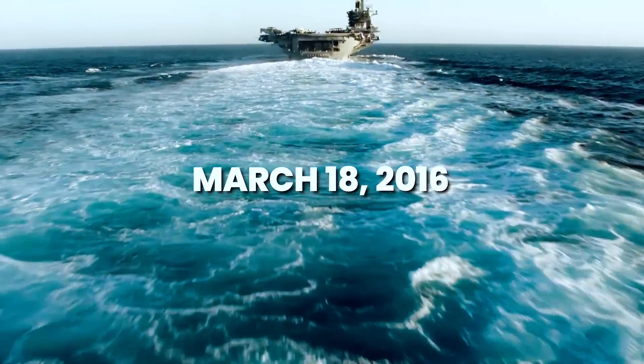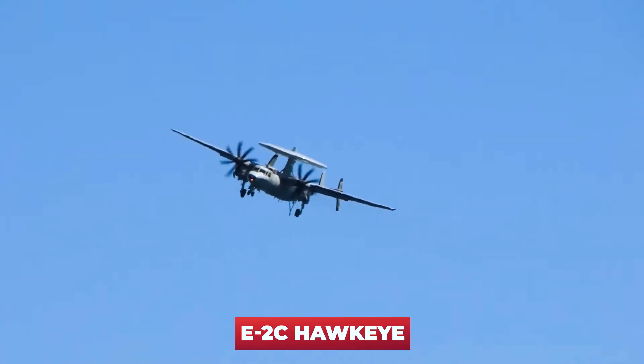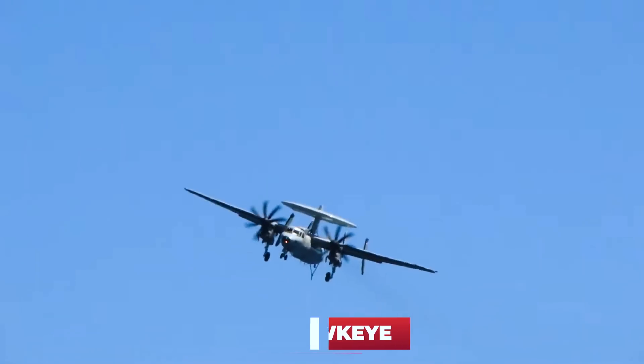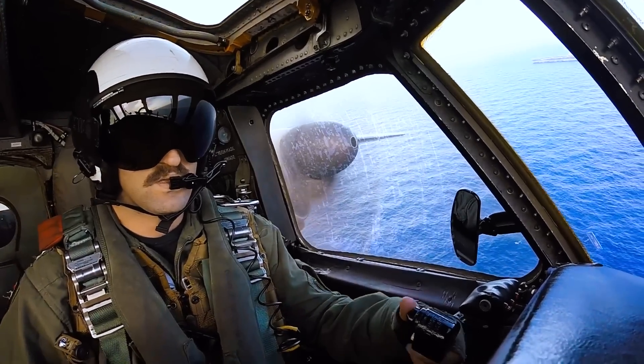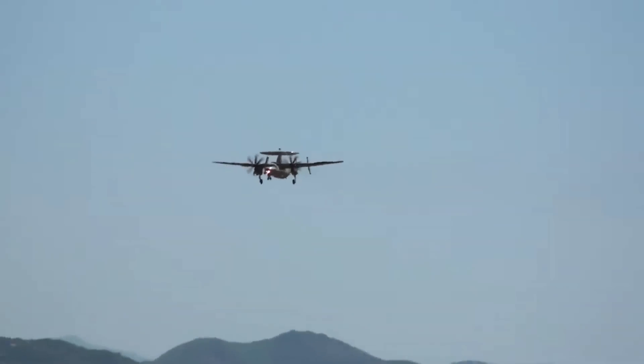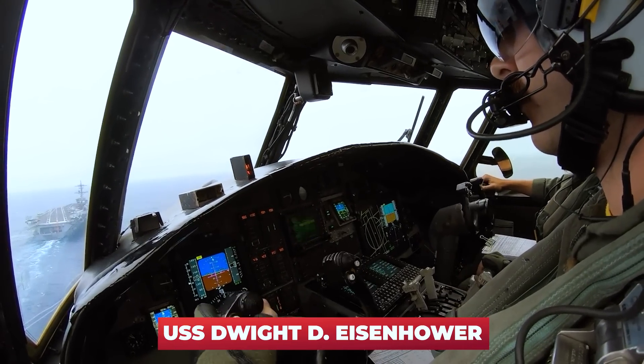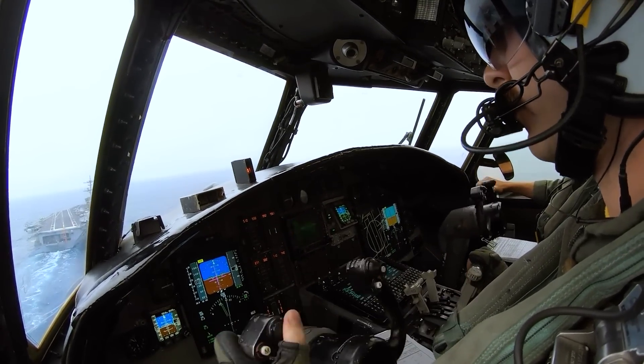March 18, 2016. Atlantic. The pilot of an E-2C Hawkeye long-range radar detection aircraft released the flaps with a familiar hand motion and began to gradually retract the throttle, causing the machine to begin its descent. The deck of the aircraft carrier USS Dwight D. Eisenhower was rapidly increasing in size.